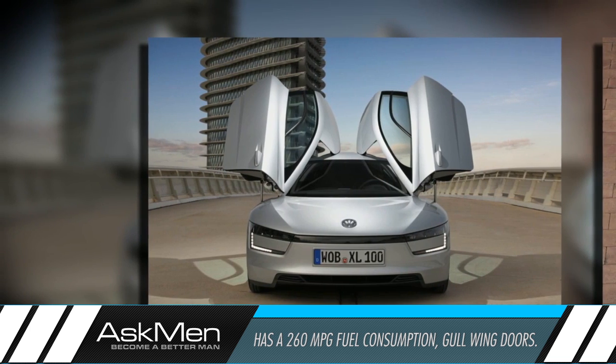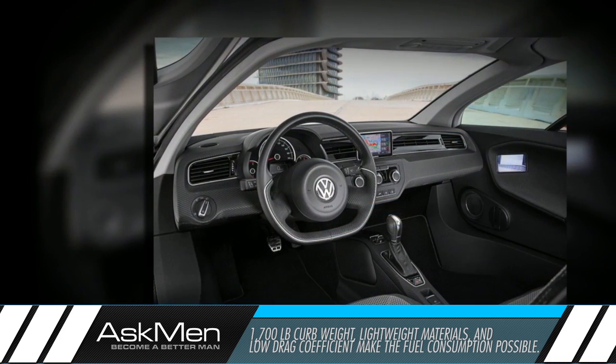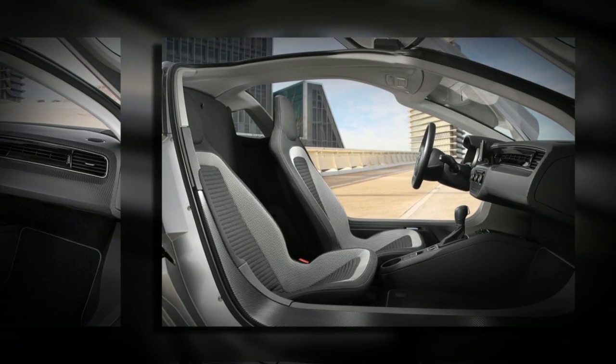This car manages to be so low in fuel consumption thanks to its mere 1,700lb curb weight, impressive drag coefficient, and the fact that only 23% of the car is made of steel or iron. Don't expect to see these rolling around the streets any time soon, as there will be a very limited amount of them produced. But nonetheless, it's great to see some versions of this car actually make it to market.